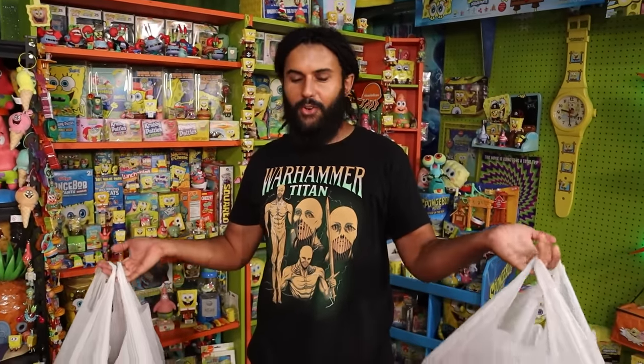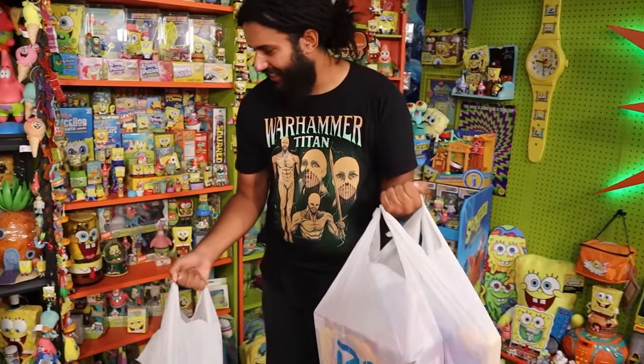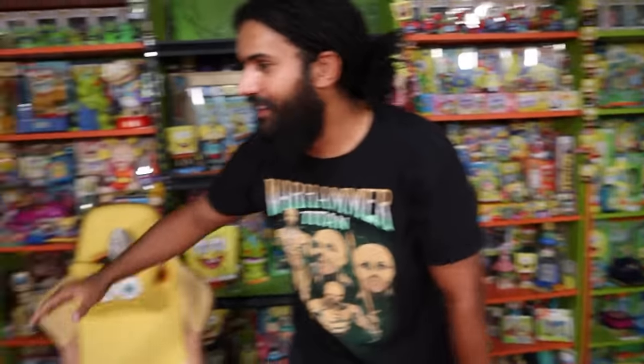We are back with one of the greatest hunts in the history of this channel. Welcome home RepPack. Marcus here and welcome to Comfort Cartoons, the show where I collect absolutely everything from the late 90s, 2000s all the way to the modern day. I'm also trying to create the world's biggest SpongeBob and the world's biggest Nickelodeon collection.